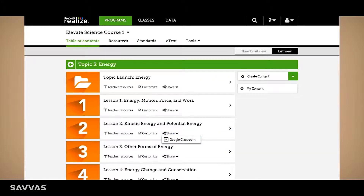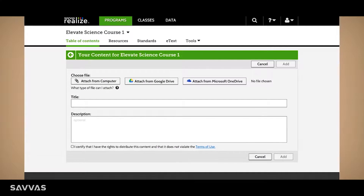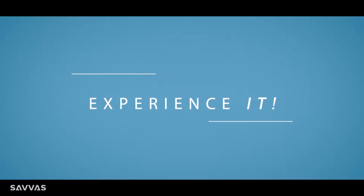I can also download and modify labs and activities to suit my needs. And I can share them to my Google Classroom. Elevate Science is definitely the science of doing.